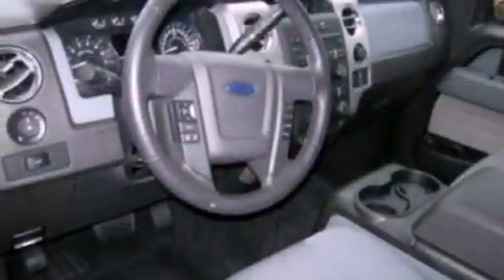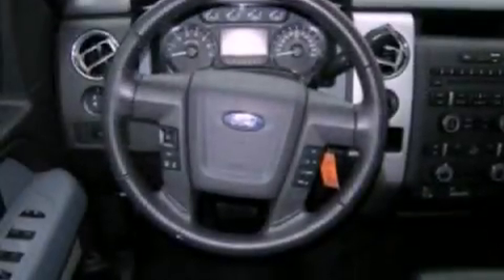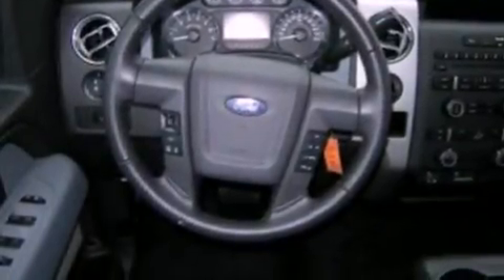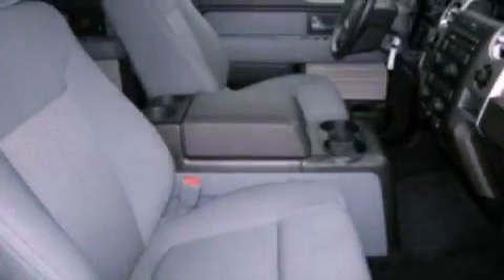The following features are also included: dual power seats, air conditioning, cruise control, a bed liner, running boards, an engine immobilizer theft deterrent system, 12-volt power outlets, an anti-lock braking system, full power accessories, and this vehicle has fewer than 15,000 miles on the odometer.